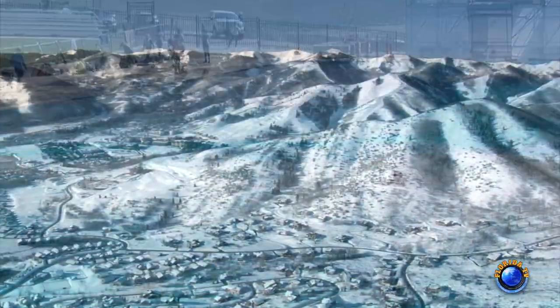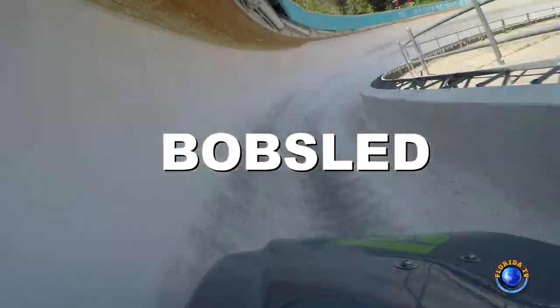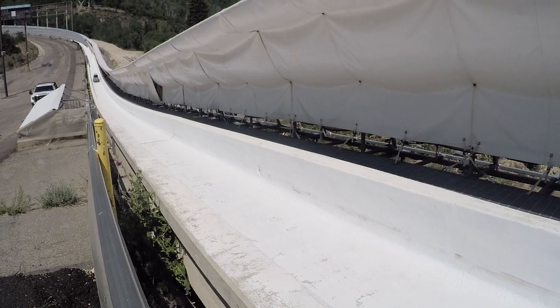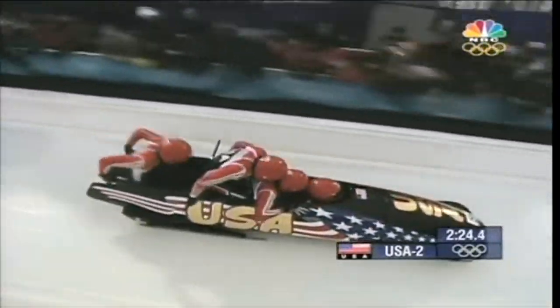On the same mountains where most come for world-class skiing, sits a track where anyone who dares can ride a real bobsleigh. Here at Olympic Park sits one unique track — ten wild curves of the same professional run used in the 2002 Olympic Games.